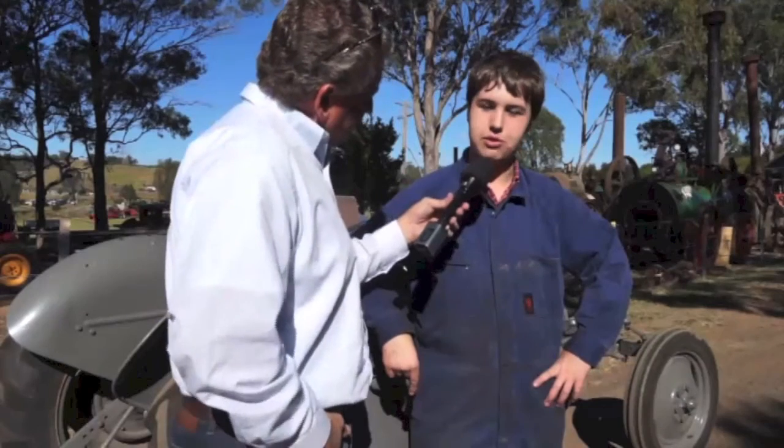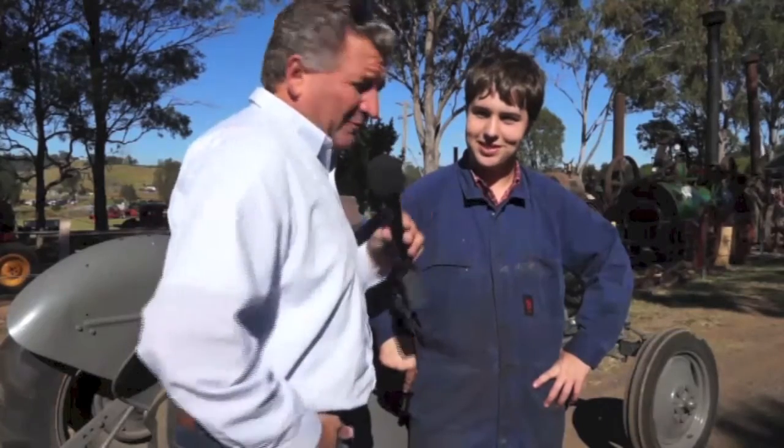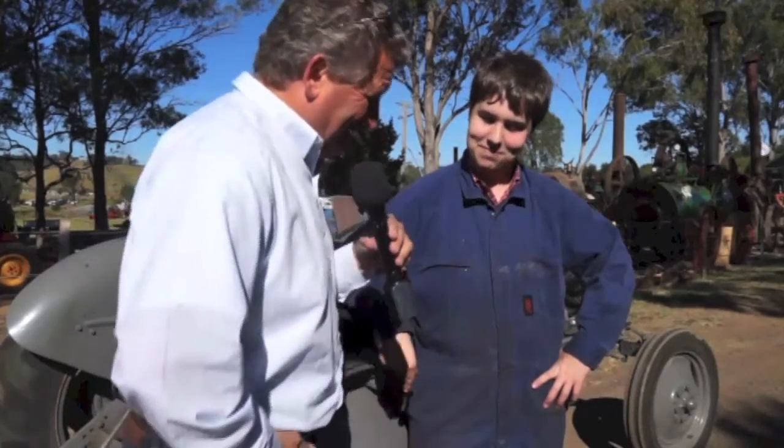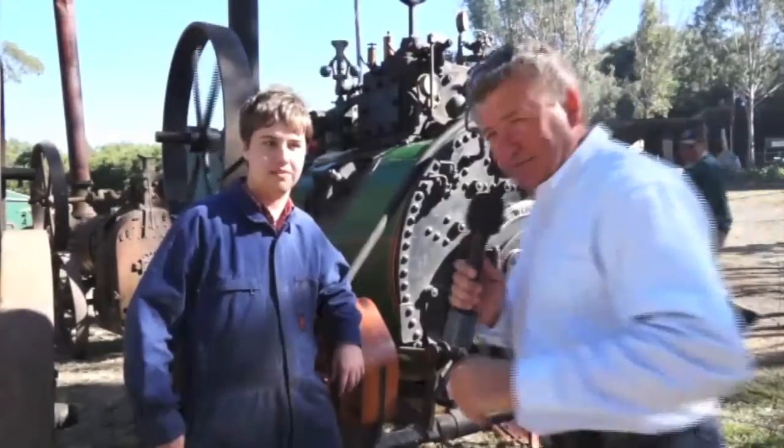There's something else to show us — a 1902 Marshall Britannia steam portable engine. Portable? Well, you tow it — it's about eight tonnes. Let's go and have a look. Just when you think you've seen some things and know a little bit, you come to a day like this and find out there's so much more to learn.